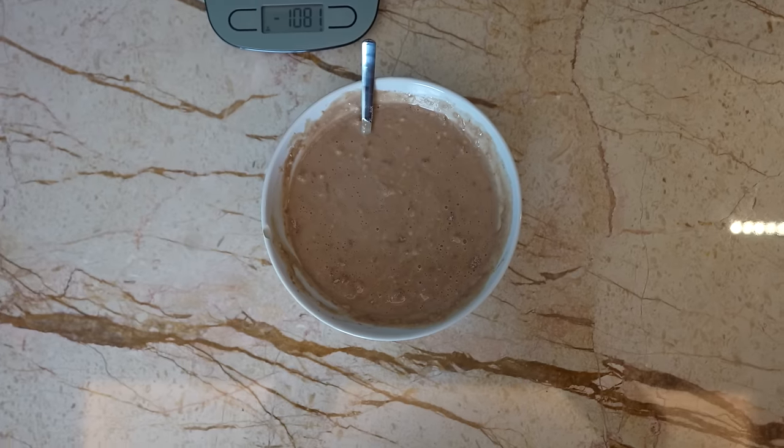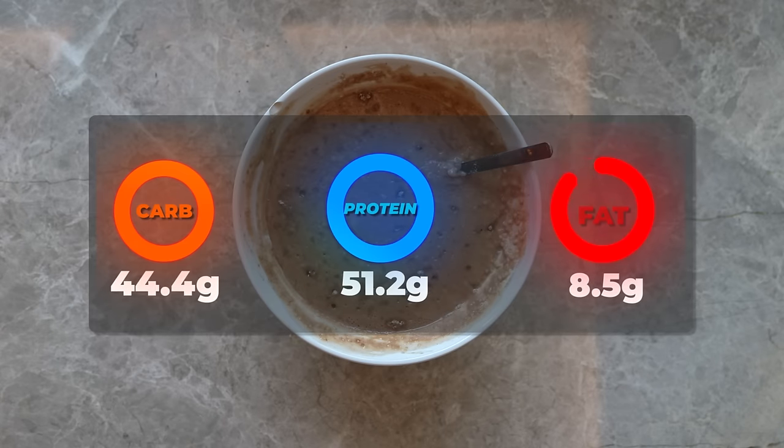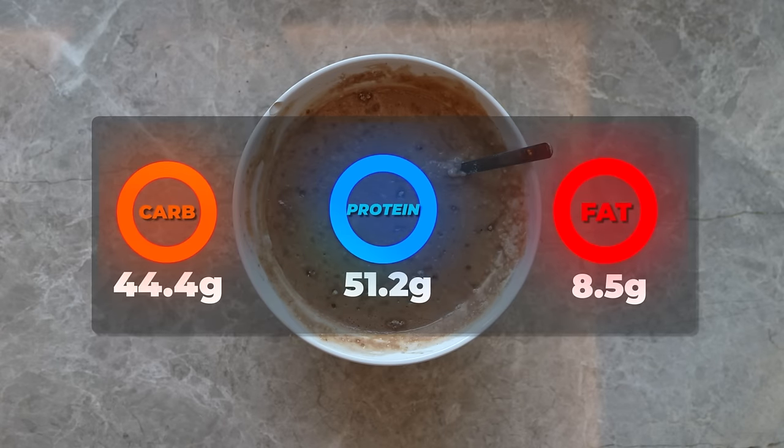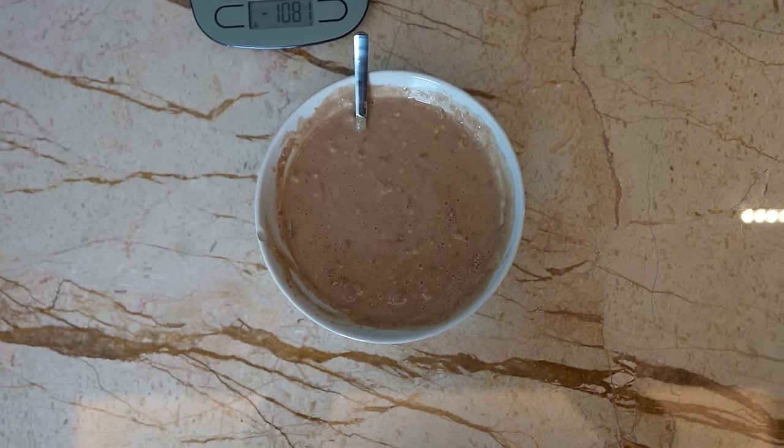Pro tip: if you want to make it even sweeter, add a little bit of pink Himalayan sea salt and it will make it so much sweeter. The macros of this meal are 470 calories, 51.2 grams of protein, 8.5 grams of fat, and 44.4 grams of carbohydrates. What an amazing, extremely satiating meal. This bowl of oats is the go-to for all bodybuilders and for a good reason — it will always be in everyone's diet.